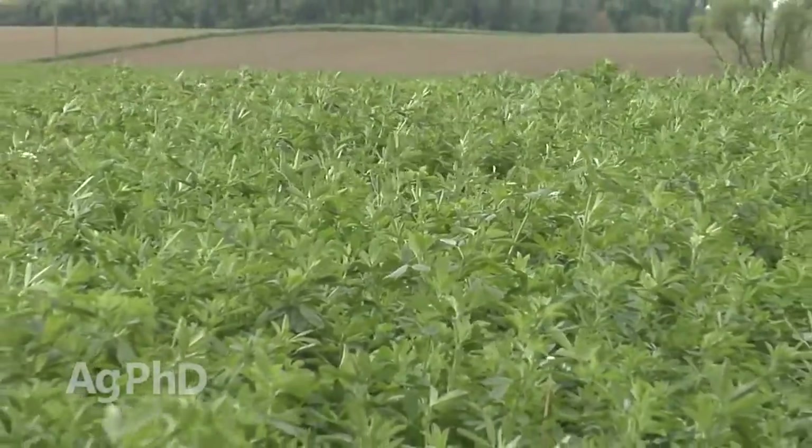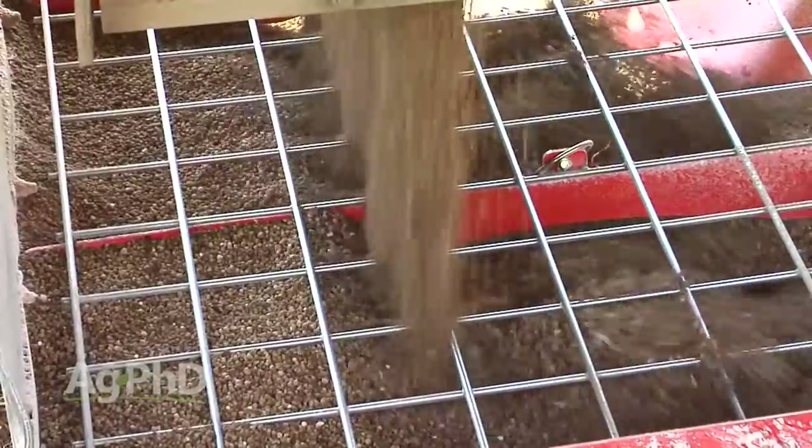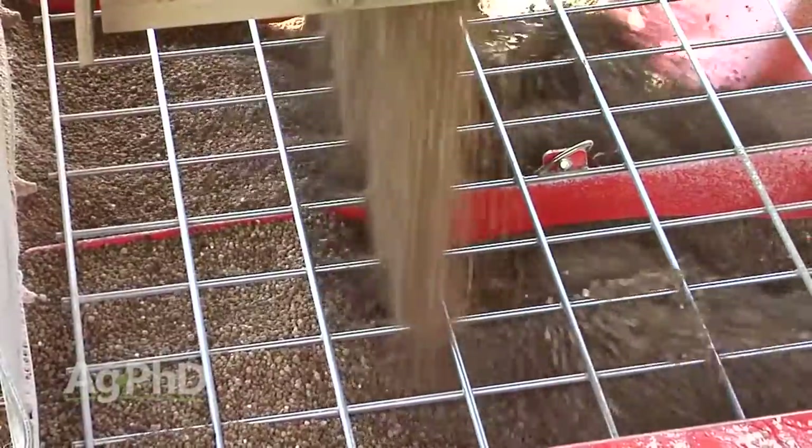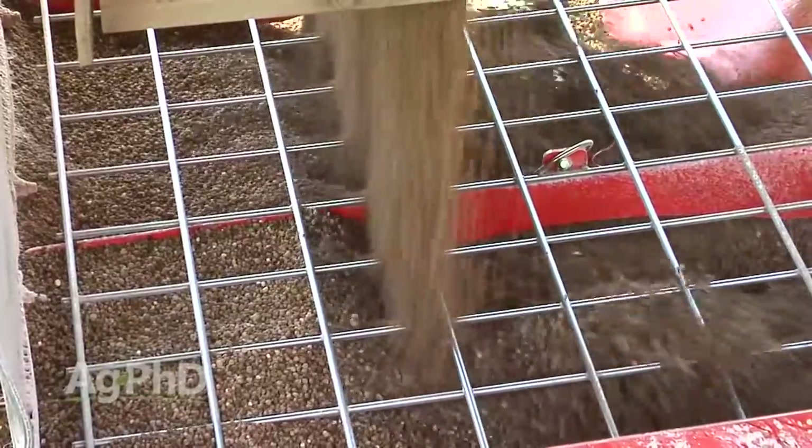Speaking of alfalfa, here's a story: a farmer called a local co-op that was going to come out and spread a dry fertilizer blend of N, P, and K. He said, 'Let's throw some boron into that dry blend.' As they bounced down the road about ten miles from the co-op, all the boron sorted out to the bottom of the spinner spreader. When he drove out into the field, all the boron blew out in the first hundred feet or so — it literally killed the alfalfa in that first hundred feet, and he got no boron on the rest of the field.